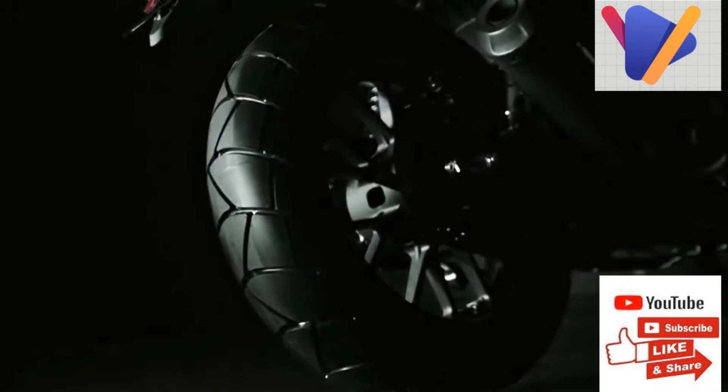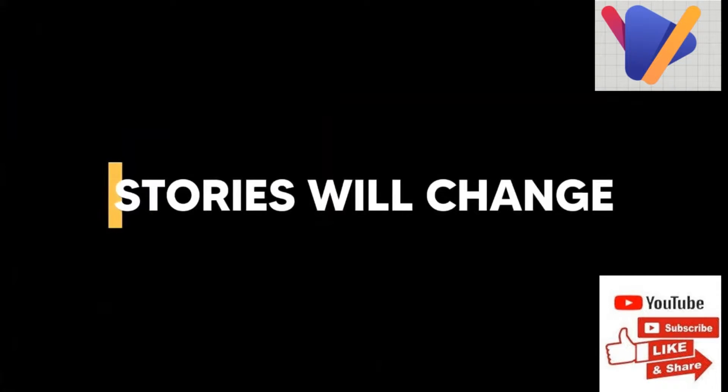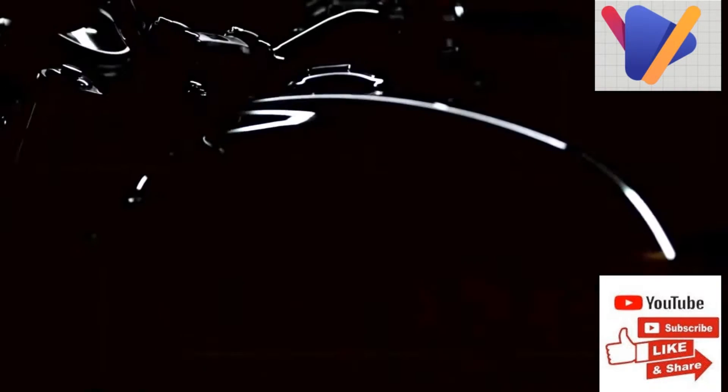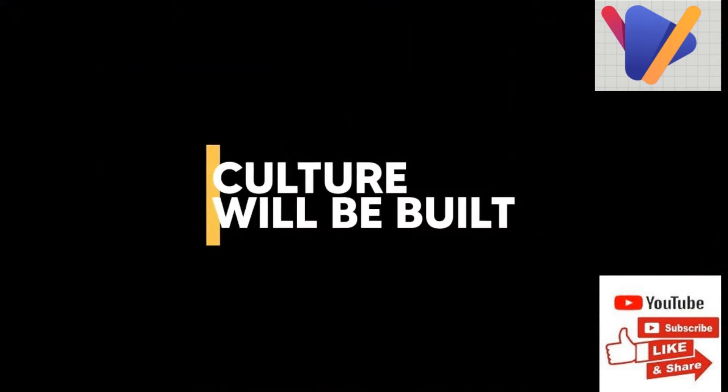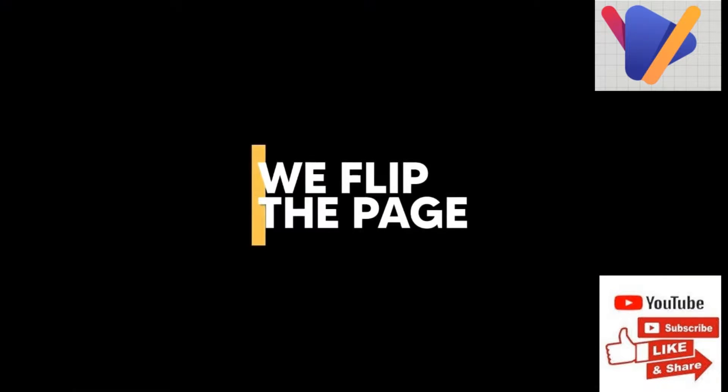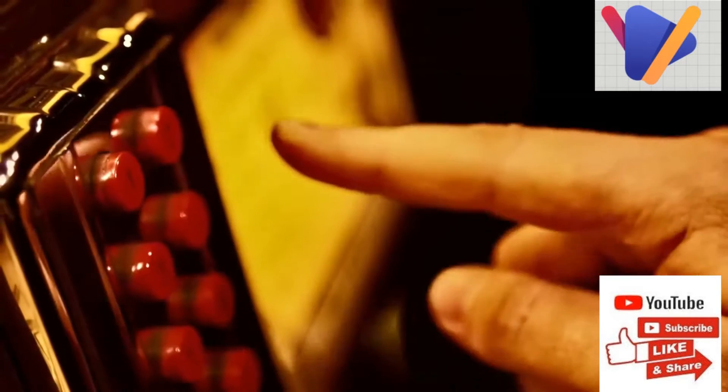The RS stands for Road Sailing, and the company claims the bike has been developed to offer optimum comfort to the rider and pillion over long distance journeys. Based on the same platform as the Honda Heine CB350, the RS shares its engine and most of its cycle parts with the former.